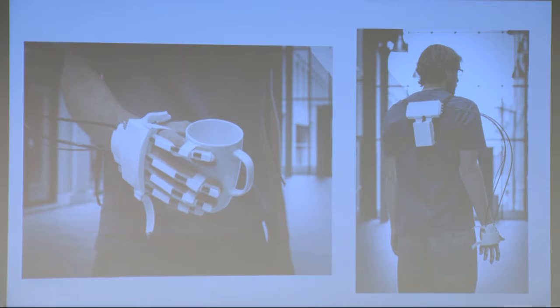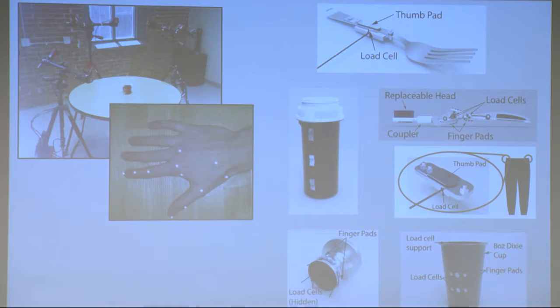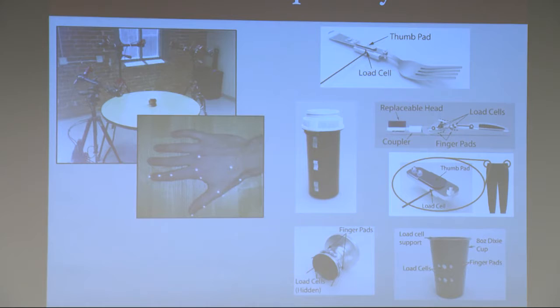That being said, after we built this, we realized it's not perfect. So we took a step back, and we're doing a motion study now where we're trying to actually understand how people grasp objects. We just got the IRB approval, where we're getting a bunch of people to come in and grab objects. My students have integrated load cells into all sorts of different regular objects, and we're going to have lots of people grab different objects to understand what forces they apply, where they grab them, how they move — and then feed this back into the next generation of prosthetic designs.